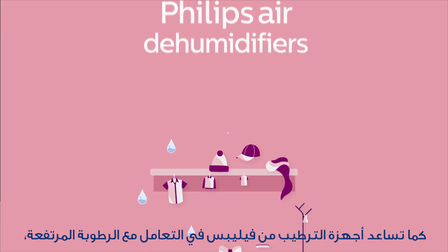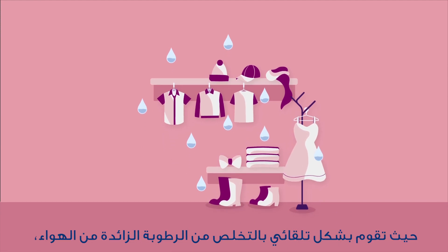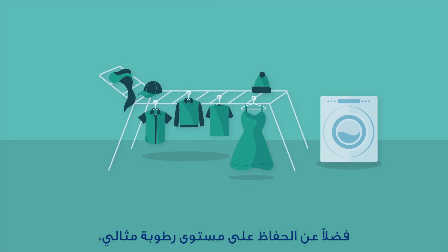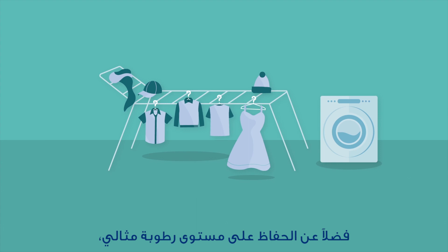Philips dehumidifiers help deal with high humidity, automatically extracting excess moisture from the air to maintain the ideal humidity level, reducing the growth of mold and even helping laundry dry quicker.